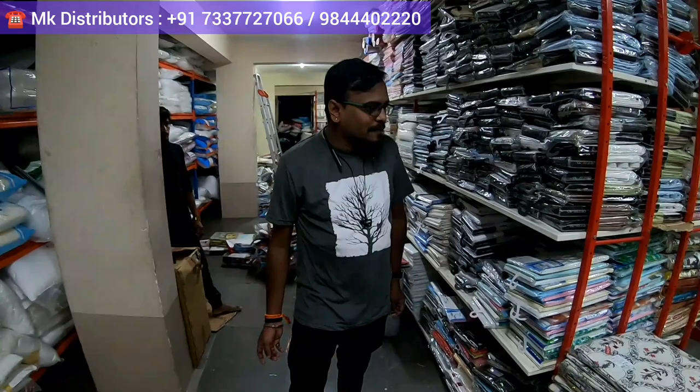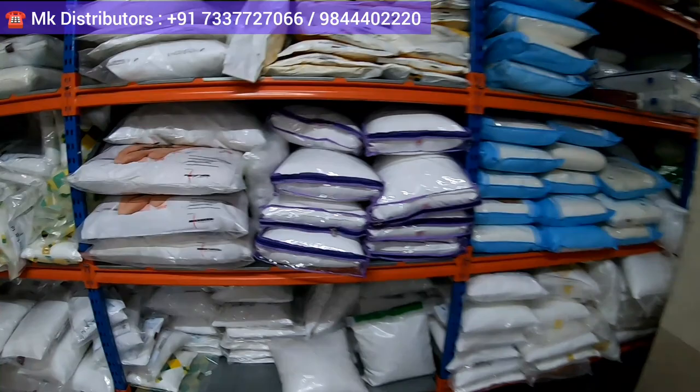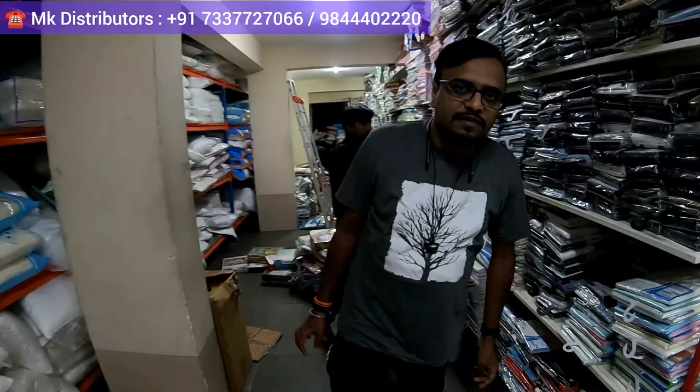I'm introducing you to Tejas. So Tejas, what do you get on this floor, in this outlet? In this floor, we get shower curtains, pillows — huge varieties of pillows. Different quality and different kinds of pillows we have. These all are the pillows, white color right now. Different colors also they have, and in this you'll get small, big, all types.